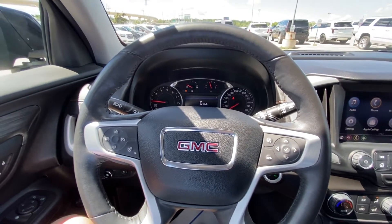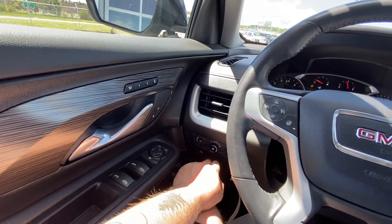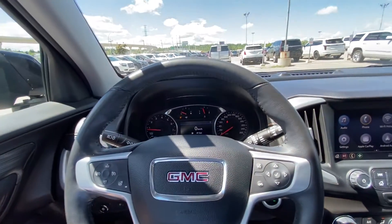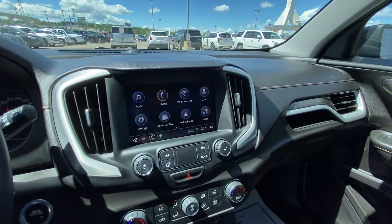Taking a quick look at the interior: power windows, locks and mirrors, memory seating. You do have your height adjustable trunk, automatic headlights and fog lights, leather-wrapped heated steering wheel with cruise control and audio controls. 36,000 kilometers on the odometer, push button ignition, and a nice large 8-inch touchscreen with Apple CarPlay and Android Auto.